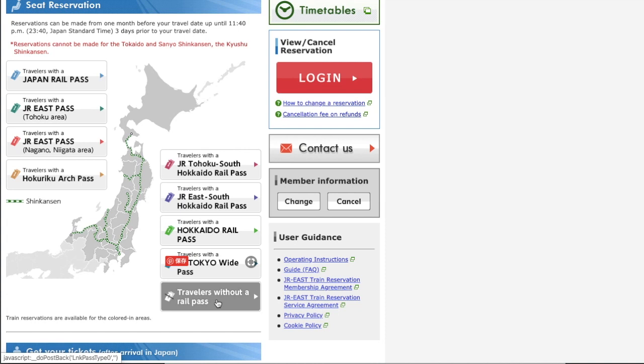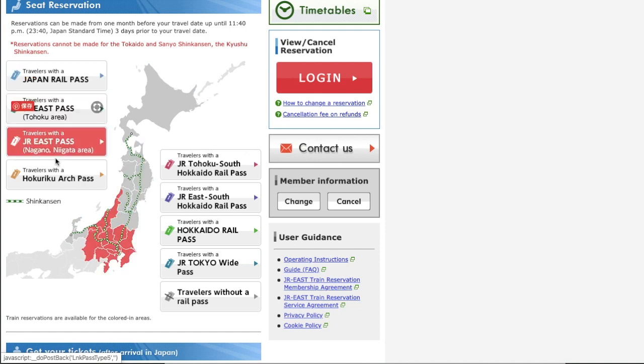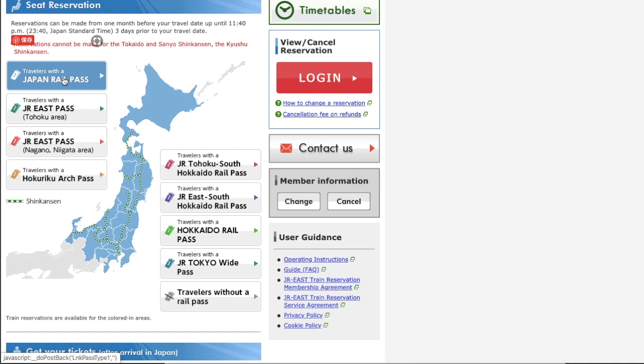When you make a booking, you don't have to have the pass yet. If you are sure you will use a pass and buy it before you go to Japan, you can go ahead with the booking. For example, if you haven't bought a JR Pass yet but are sure you will, you can click JR Pass and proceed. It is no problem that the JR Pass is not in your hand at this point, as long as you collect the ticket with your JR Pass.